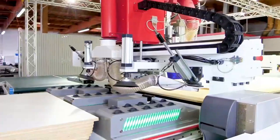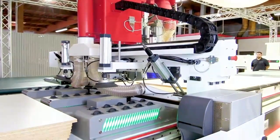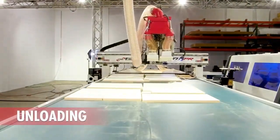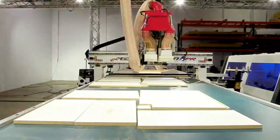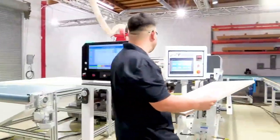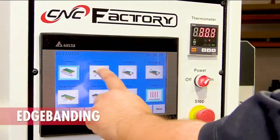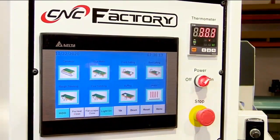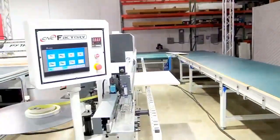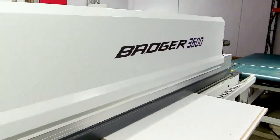Let's break down another stop sign that has been removed with driverless functions. After the first sheet is cut, the Python will unload all the cut parts, clean the spoil board with pressurized air and dust collection, then automatically load and start cutting the next sheet. In the past, operators would have to stop after each sheet, sweep and blow off dust. Now all this is done within 30 seconds, eliminating the 10-minute operator stop sign.